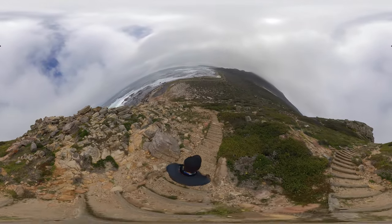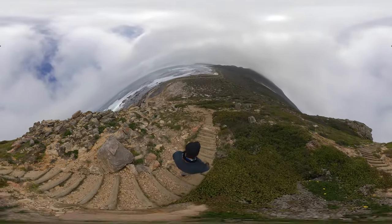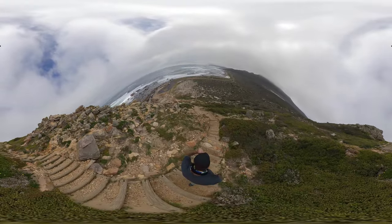Make sure to watch your steps as you walk down this last bit to the Cape of Good Hope. This terrain is a little bit more uneven and steep.